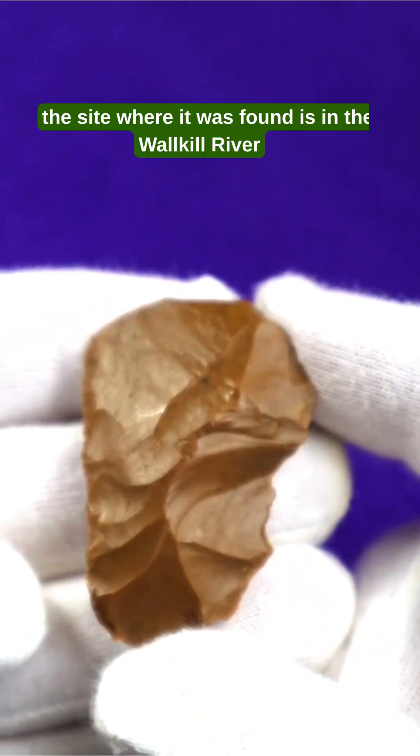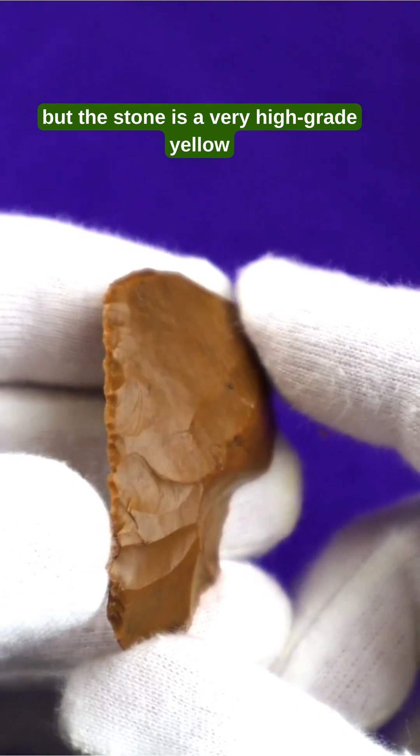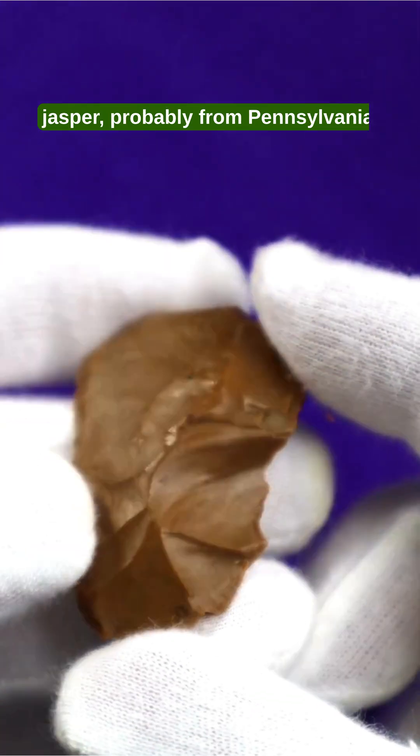1. The site where it was found is in the Waukill River Valley of New York State, but the stone is a very high-grade yellow jasper, probably from Pennsylvania.